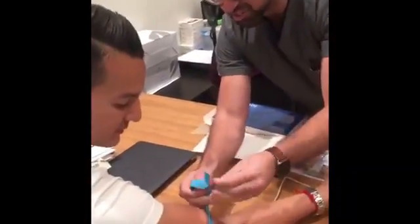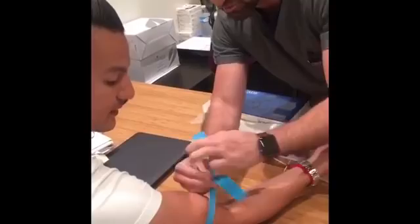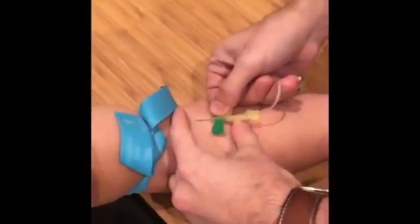We're going to take his blood, spin it down, get all the platelets out of it and get a platelet-rich plasma. Does that hurt? Not yet. Fabian, does it hurt? No. Not yet.